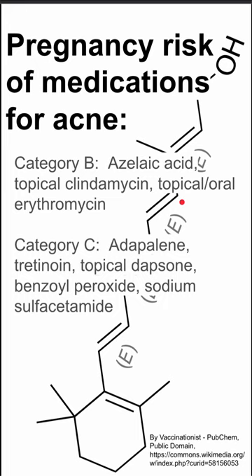Category C drugs include topical tretinoin, topical dapsone, and benzoyl peroxide, among others. These are slightly less safe than Category B, so you usually want to start with Category B drugs.